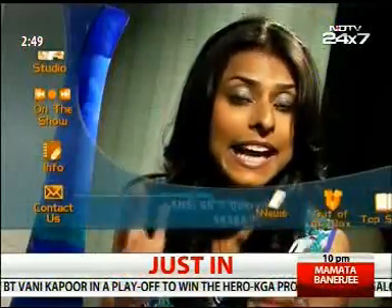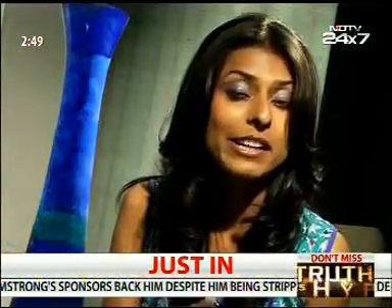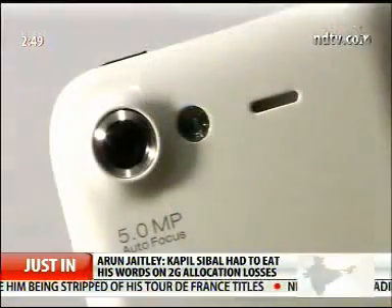This phone fits well in your hand and has a 3.8 inch capacitive touchscreen. Though it has a plasticky feel, the good part is that it doesn't catch fingerprints. The camera works well except in low light conditions. There are some ICS features but it still runs on Gingerbread. In totality, it is not a bad phone, but there are some serious contenders in the market with better specs.